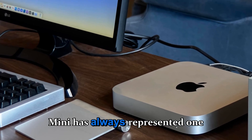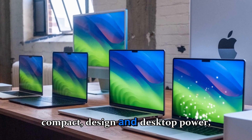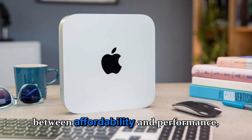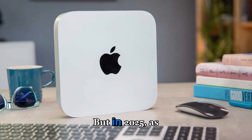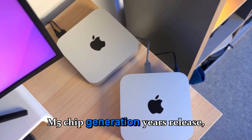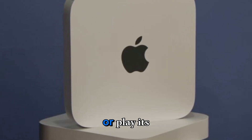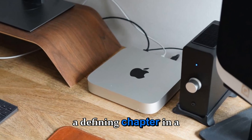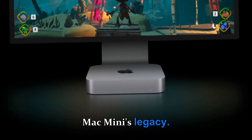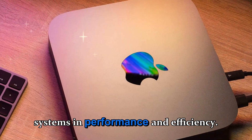Apple's Mac Mini has always represented one thing: balance. It's the bridge between compact design and desktop power, between affordability and performance, and between creativity and practicality. But in 2025, as the M5 chip generation nears release, many are wondering whether Apple will take the next bold leap forward or play it safe with subtle updates. This new generation could mark a defining chapter in the Mac Mini's legacy, transforming it from a capable compact computer into a next-gen desktop powerhouse that rivals full-size systems in performance and efficiency.